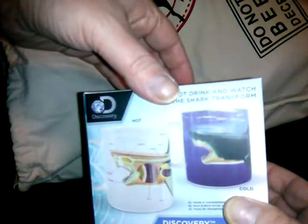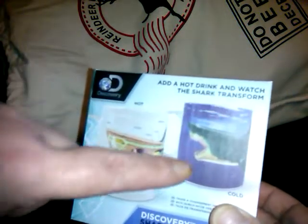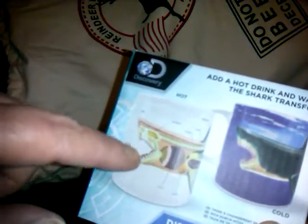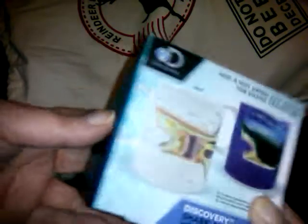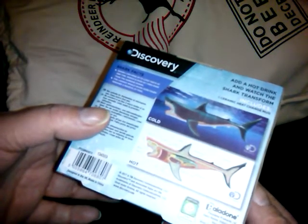The next item is by the Discovery Channel — it's a coffee cup that looks like a regular shark. But in hot water, when it's hot, you can see the insides of the shark. This would be a cute gift — even a kid could like that with hot chocolate in it, if they're into sharks.